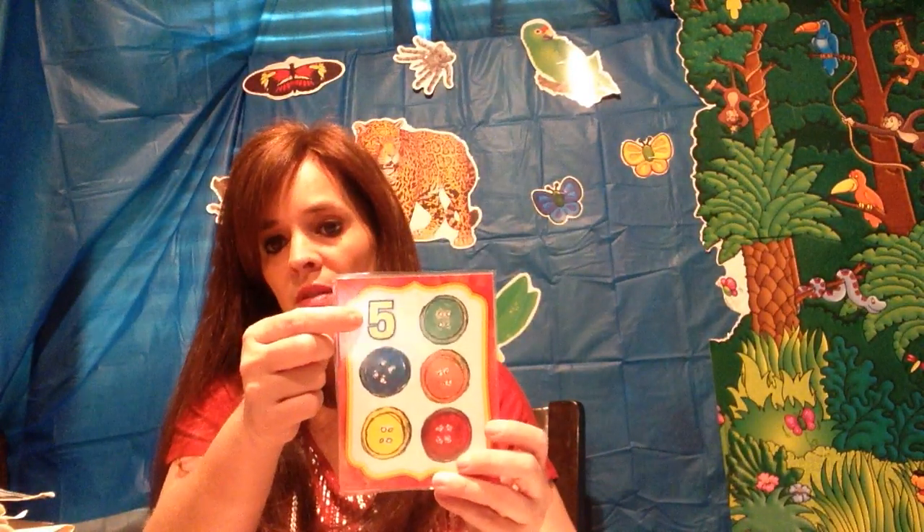And what number? Five. One, two, three, four, and five. Five. What number? Ten. Five plus five equals ten.